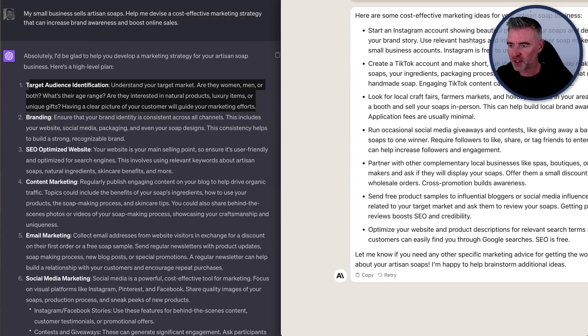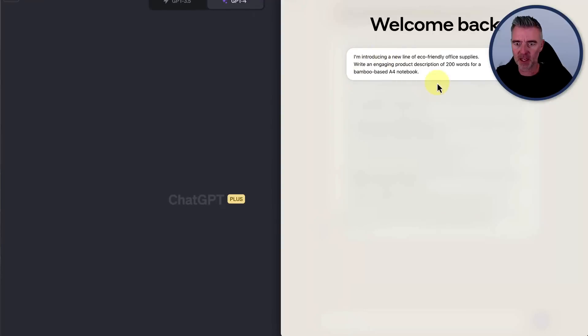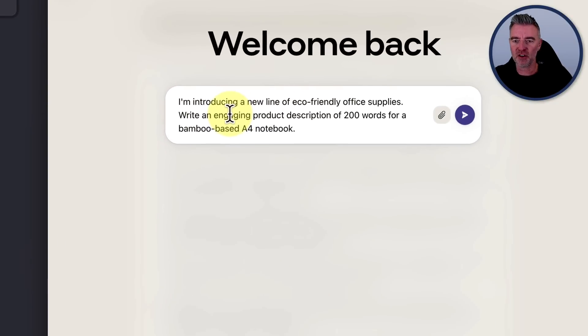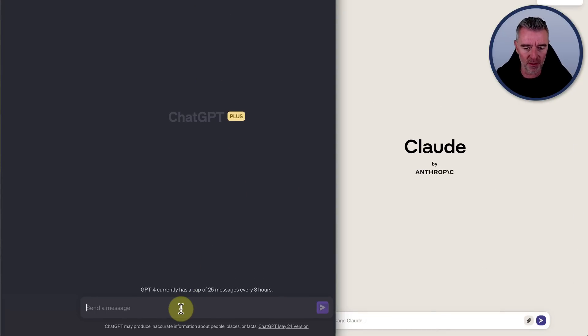Now the next prompt. Let's try a product description, maybe for an e-commerce store. I'm introducing a new line of eco-friendly supplies — write an engaging product description of 200 words for a bamboo-based A4 notebook. Let's see how well they both do, running alongside each other again.